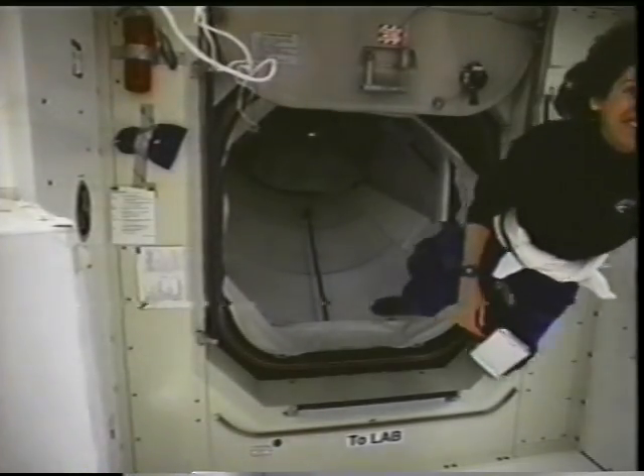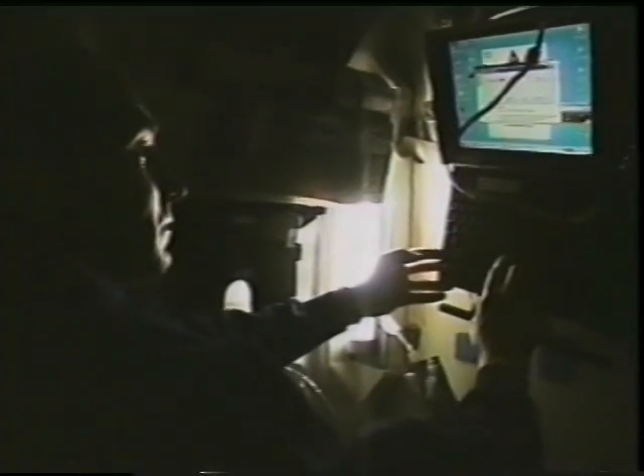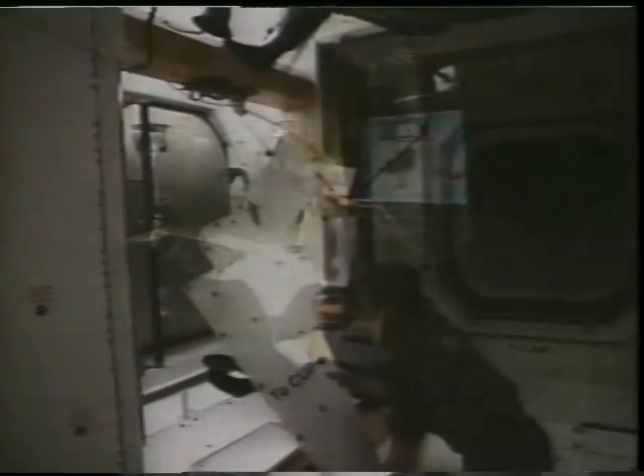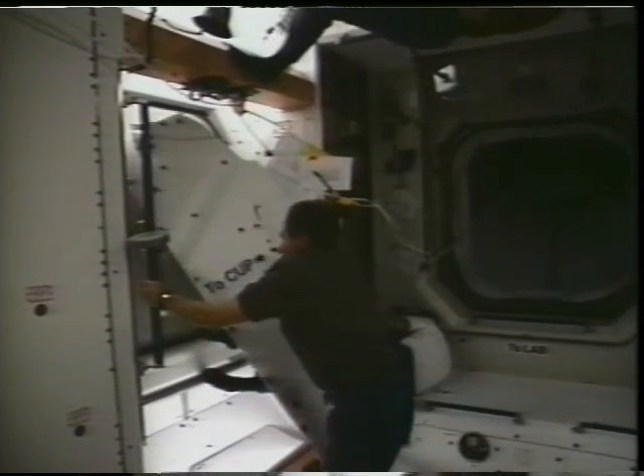Flying from one place to another is a skill you develop over the course of a day or two. You can see Ellen and Valeri flying through some of the tunnels that lead into the node. And each evening it was nice to check mail from home — we have email on board and can check what our families are doing.